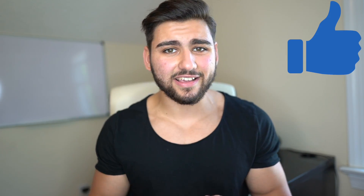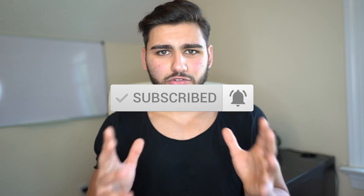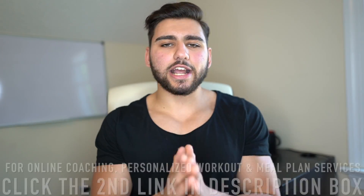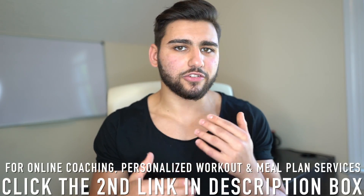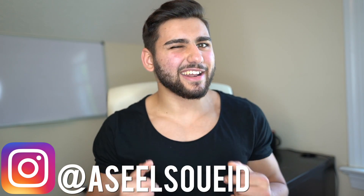If you enjoyed this video, please give it a like — let's get to 4,000 plus likes so I can put out that Cristiano Ronaldo workout video. Hit the subscribe button if you're new to the channel, and the notification bell so you stay tuned with all my uploads. Check out the other link in my description if you're interested in my online coaching and training services, and follow me on Instagram at Seal Suede. Thank you for the support and I'll see you all in the next video.